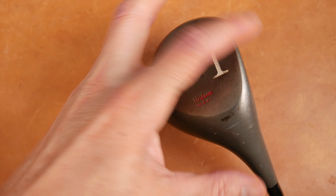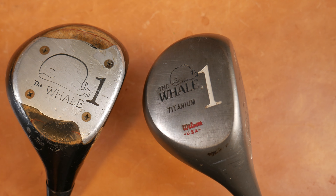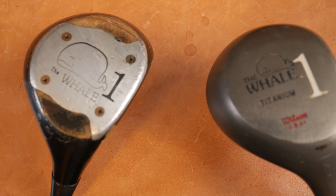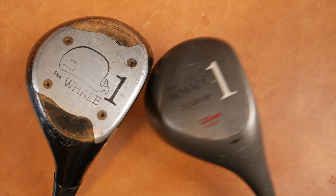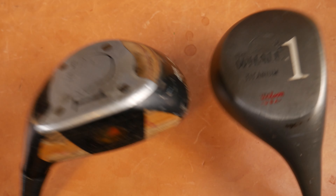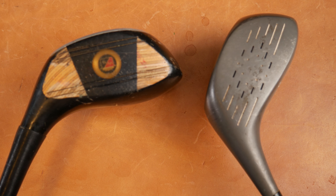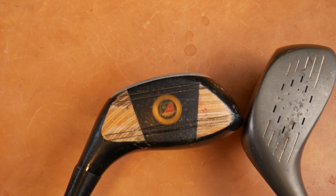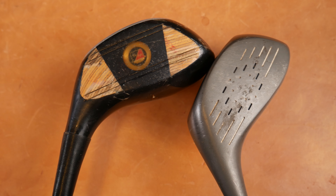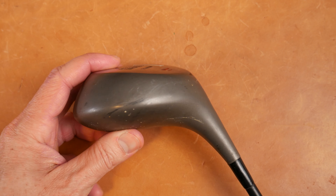Before we go too far, I want to compare this to the laminate real quick. Can you see there is a size difference? The laminate - this might be the only time in history where a wooden club is bigger volume-wise than the titanium version of it. The titanium seems maybe a little bit deeper-faced, but I'm having trouble grasping this: the laminate versus the titanium.